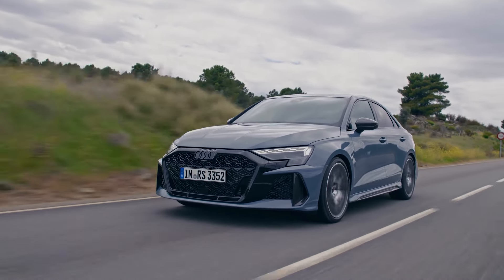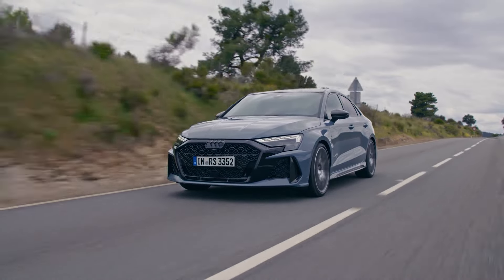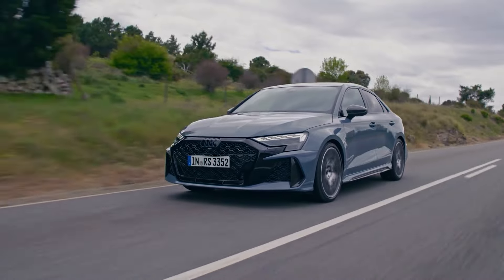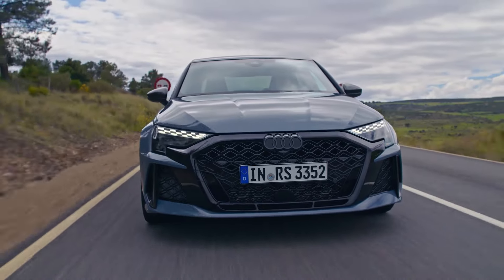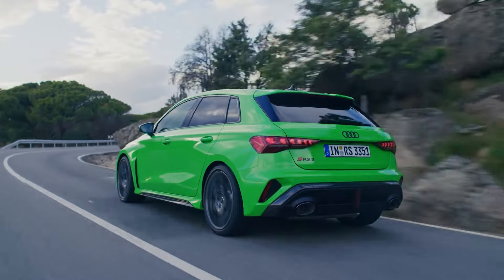For the 2025 model year, Audi has updated the RS3 along with the entire A3 lineup. The refreshed A3 was unveiled in March and the revised S3 followed in April. The cars are expected to arrive in U.S. showrooms later this year, with the sedan body style being the primary offering. In other markets, Audi offers a hatchback variant known as the Sportback.